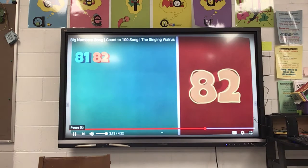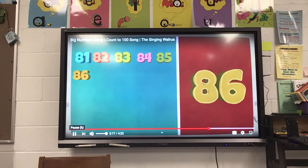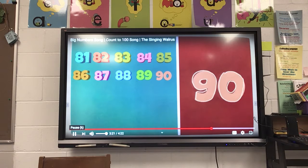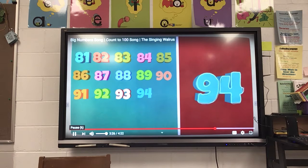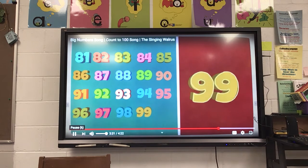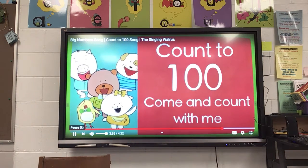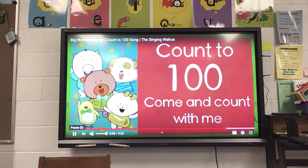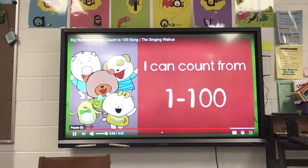81, 82, 83, 84, 85, 86, 87, 88, 89, 90, 91, 92, 93, 94, 95, 96, 97, 98, 99, 100. Count to 100, come and count with me. Count to 100, come and count with me. I can count from 1 to 100.